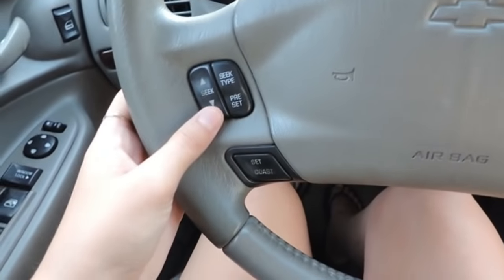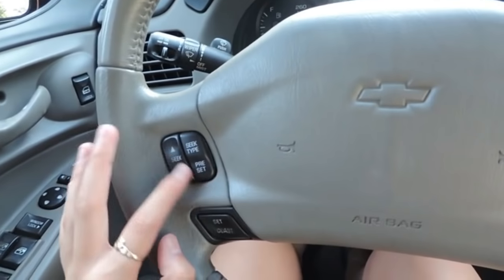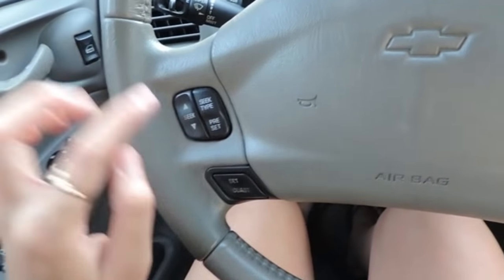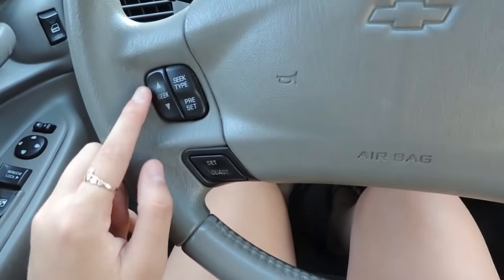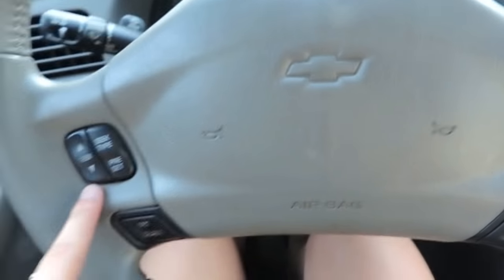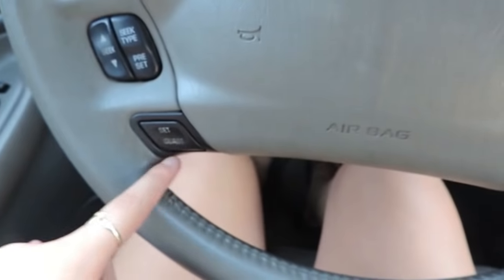What I like about this is it has an option to move the radio. So when I'm listening to the radio and want to change the station, or if I'm listening to a CD and want to change the track number, you can just do it right here while you're driving. You don't have to pay too much attention to the radio.